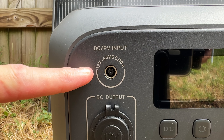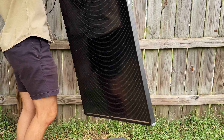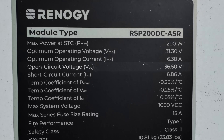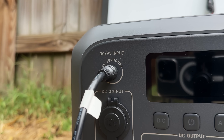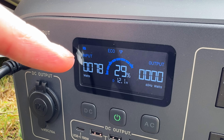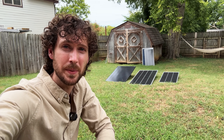Finally, the Bluetti AC180 has a solar charging port with a higher 60 volt limit, so I'm connecting a 200 watt solar panel with an open circuit voltage of 36.5 volts — incompatible with the other two power stations but fine here. The AC180 uses a DC7909 port, and we're currently getting around 80 watts of solar input. I'll let them solar charge for an hour and then check on them.